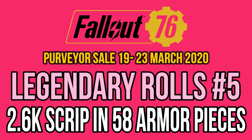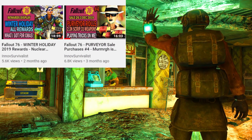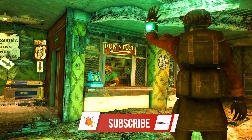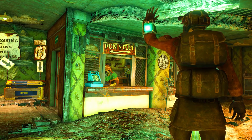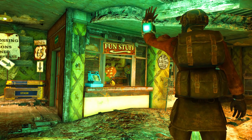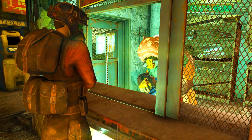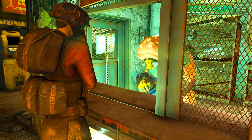It has been a while since I have made a Purveyor sale compilation, but that's because my luck in the previous sales has been disgraceful. When you roll 50 useless legendaries, it's not really worth covering. Anyway, I managed to get some decent rolls this time in a 2,600 scrip session, which allowed me to purchase 58 legendary armor pieces with 3 stars.